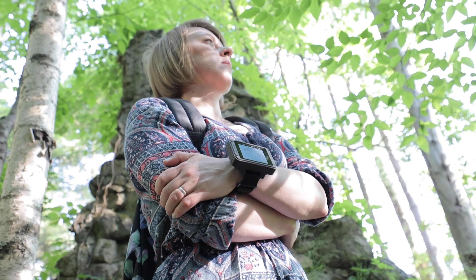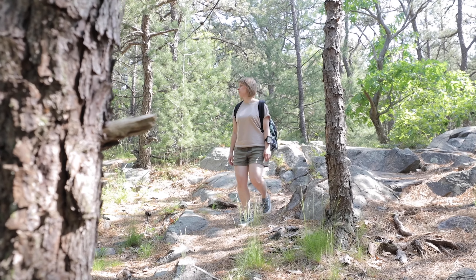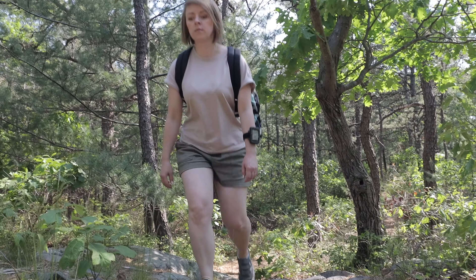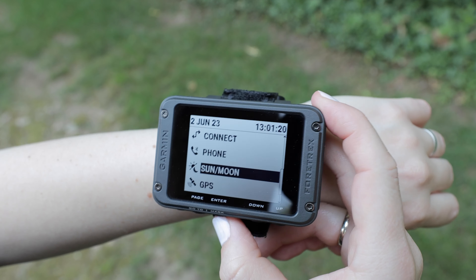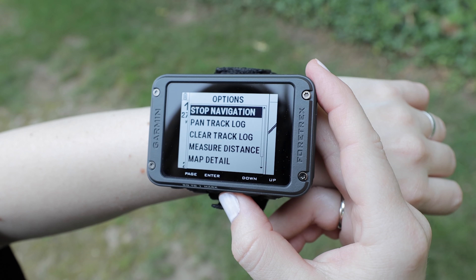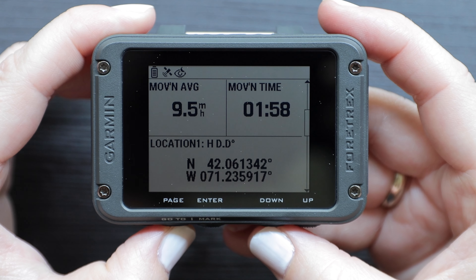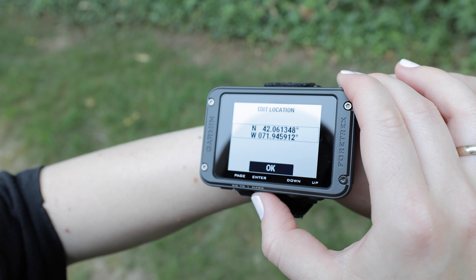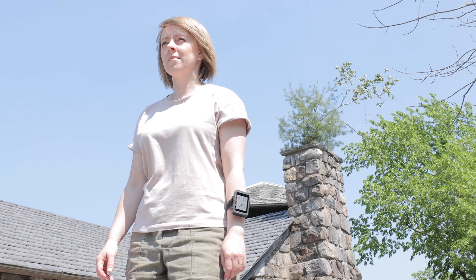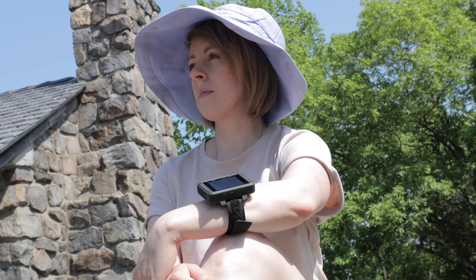The Garmin Fortrex 801 and 901 Navigators are indispensable tools for hikers, mountaineers, and military personnel operating in rugged terrains. These navigators offer a suite of features specifically designed to ensure safe and accurate navigation in mountainous environments. Whether you're a hiker seeking a reliable navigation companion or a military professional requiring robust features, the new Garmin units offer the tools to navigate safely, call for help if needed, and tackle the demands of mountainous environments with confidence. Thank you for watching — stay tuned and see you in the next one!